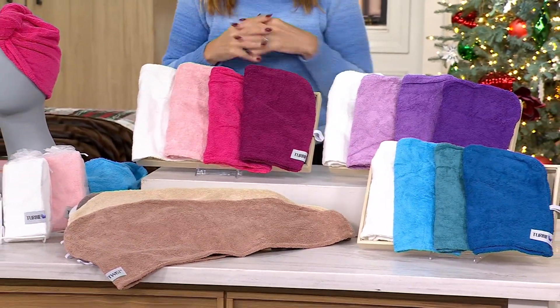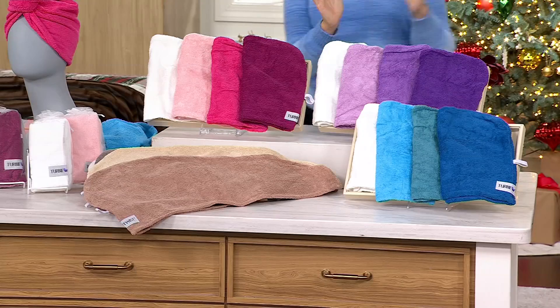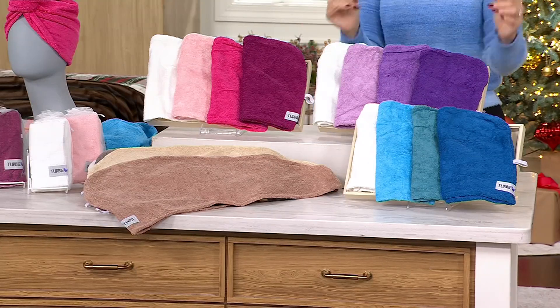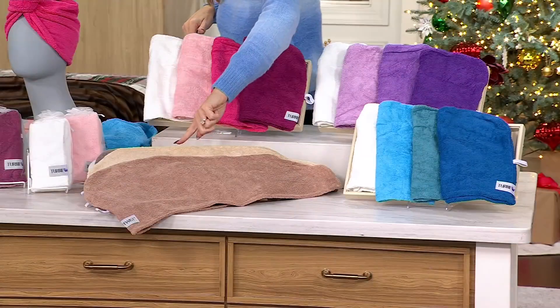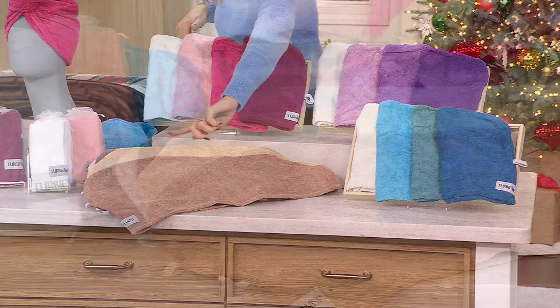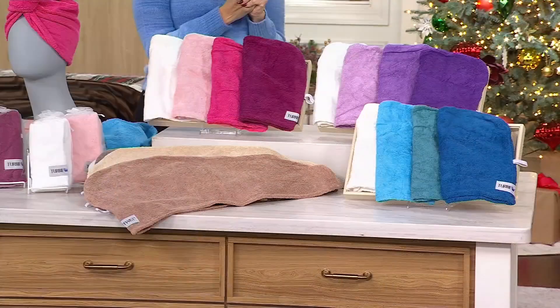Free shipping. The item number is V84680. The colors are the pink set, purple, blue, and then the neutral set which has a brown, a tan or sand, and a gray and white.